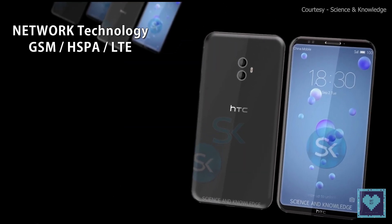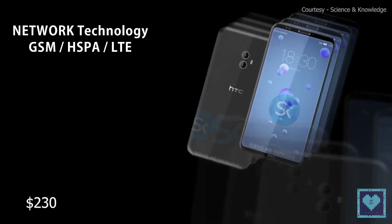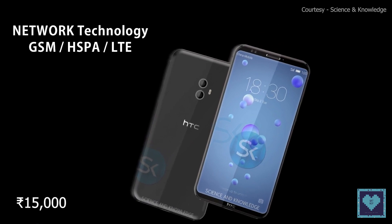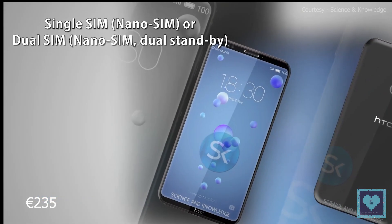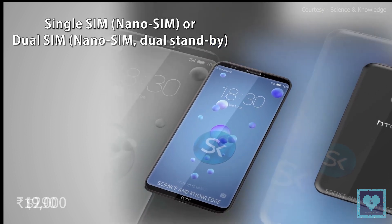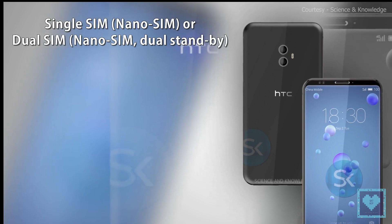The Desire 12 comes at a starting price of 185 Euros, roughly 230 US dollars or 15,000 Indian rupees. The Desire 12 Plus starts at 235 Euros, about 290 US dollars or 19,000 Indian rupees. Both devices will be available in black and silver color options.